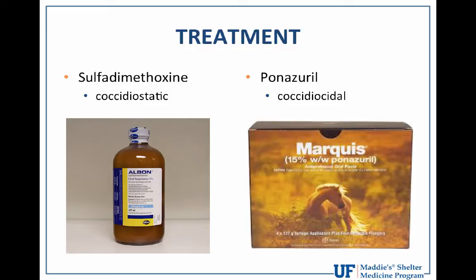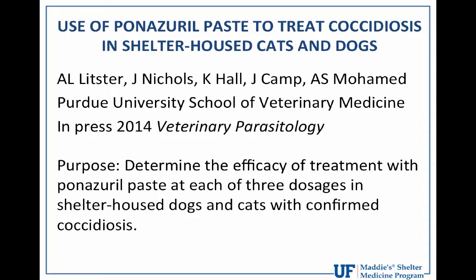In shelters and rescue groups, you would buy an entire tube of the paste and dilute it down to administer to smaller animals. You can also purchase panazeril from compounding pharmacies in different concentrations, formulations, and flavorings. The paper I want to briefly review is brand new and pretty exciting — a short communication currently in press in the Veterinary Parasitology journal.